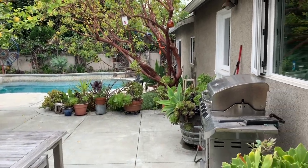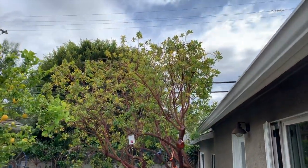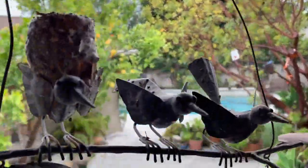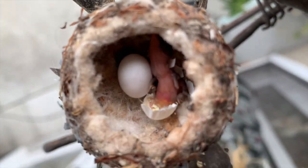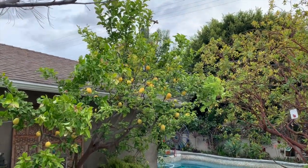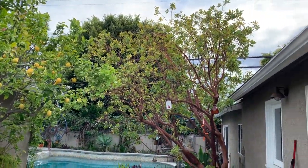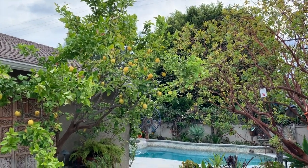Okay, everybody, the hummingbird has left the nest, so I'm going to try and climb up and show you what's happening inside. The hummingbird is flying around, so I don't want to disturb it, but hopefully you got a picture of what is going on inside the nest. I hear the hummingbird, so I'll tune out right now.